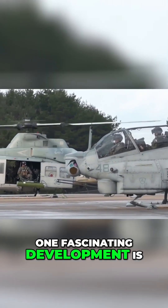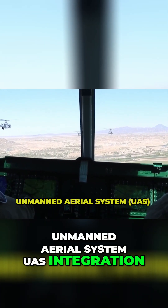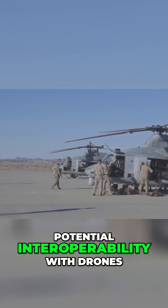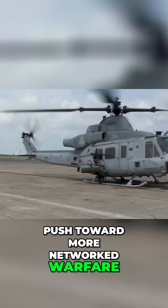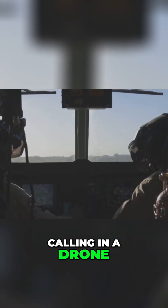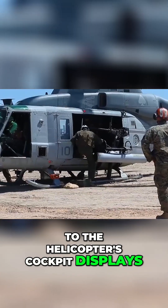One fascinating development is the early experimentation with Unmanned Aerial System (UAS) integration. The Venom's open architecture mission computer allows for potential interoperability with drones, fueling the Marine Corps' push toward more networked warfare. Imagine a Venom pilot calling in a drone swarm for instant reconnaissance, feeding live data back to the helicopter's cockpit displays.